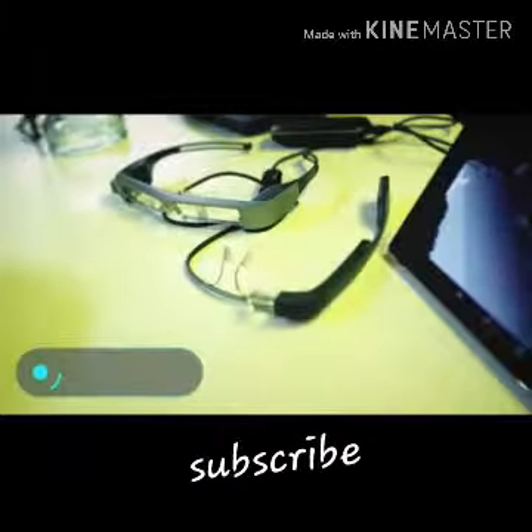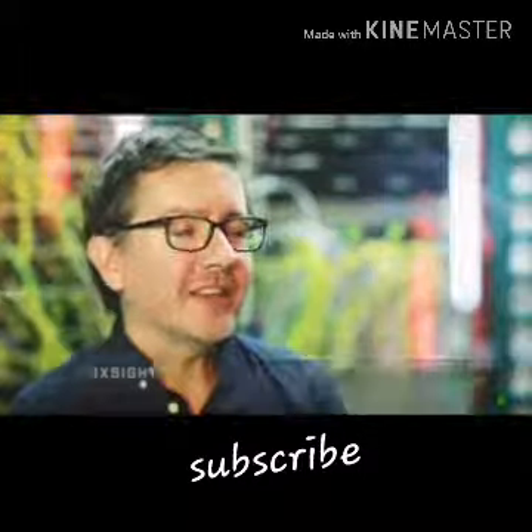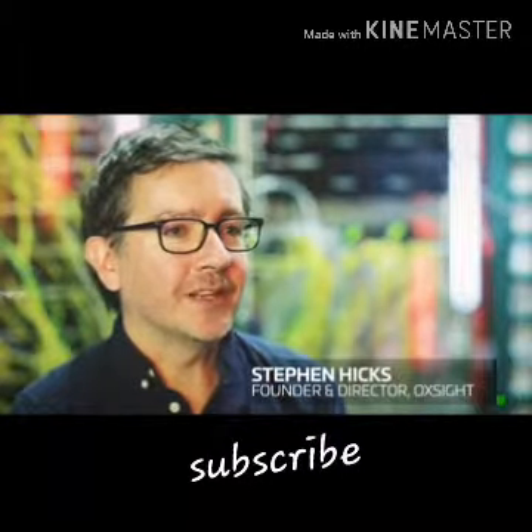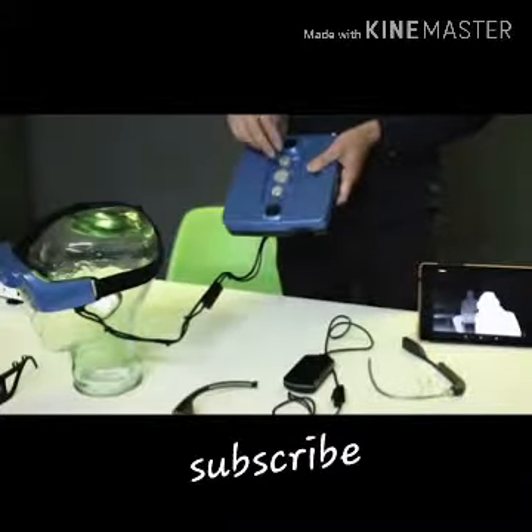Ox site. The creators of this gadget have shown that virtual reality technologies can be used not only for entertainment purposes. Its new development, which is based on augmented reality technology and computer vision algorithms, will help visually impaired people navigate better in space and live without a cane or a guide dog.